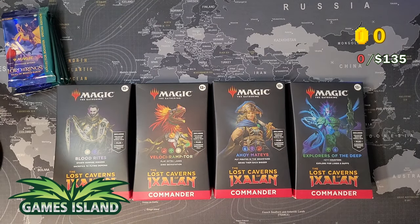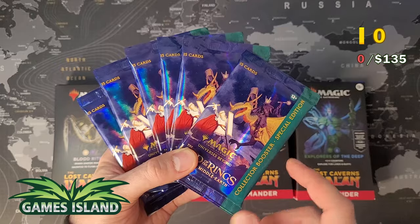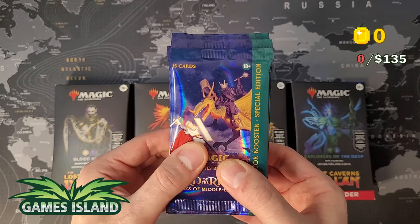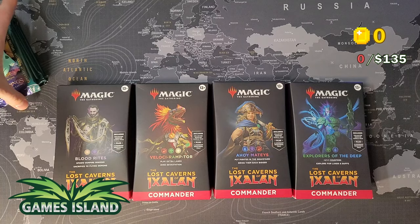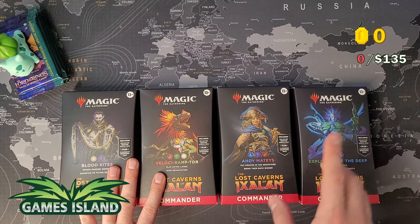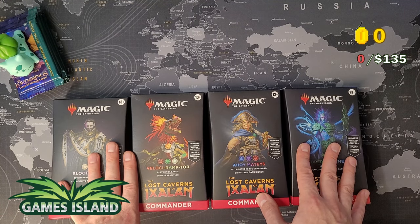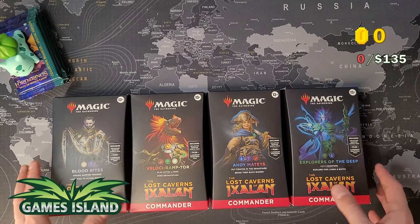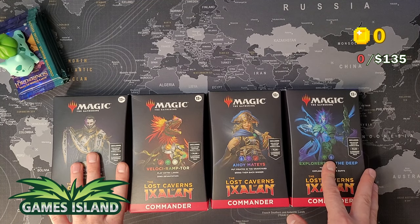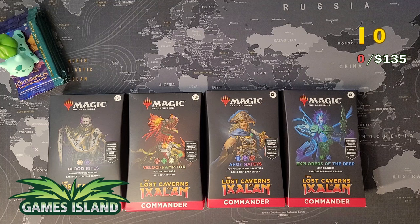Games Island is a sponsor of this channel. They sent me a collector booster box for the Lord of the Rings set special edition, and I decided to take half of that booster box and do a giveaway for you guys. I will be giving these six booster packs to you after I'm done with all the Ixalan stuff. The only thing you have to do to participate in the giveaway is claim the coins that will accumulate based on the value we pull here today, subscribe to the channel and be subscribed publicly — it's a setting on YouTube. You can claim the coins by leaving a comment under this video before the next video is uploaded. The more coins you have, the higher the chance of winning.